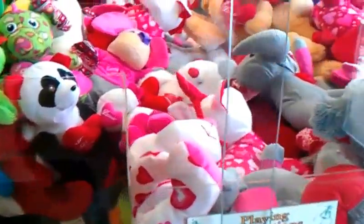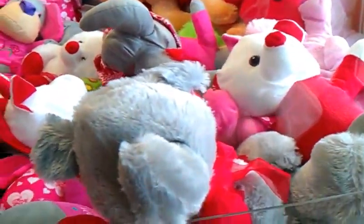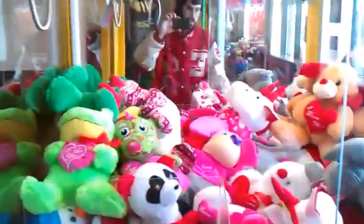This machine is actually considered one of the payout machines. It's not as tough as an E-Lot, or the machines like the ones at my local Walmart, but this machine can be very tricky at times.